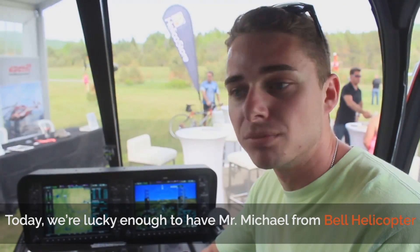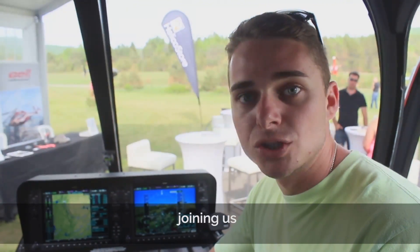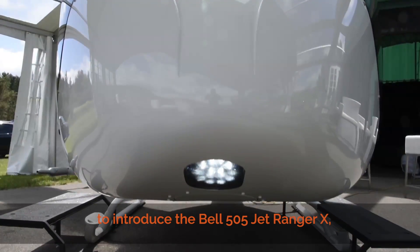Today we're lucky enough to have Mr. Michael from Bell Helicopter joining us to introduce the Bell 505 JetRanger X.